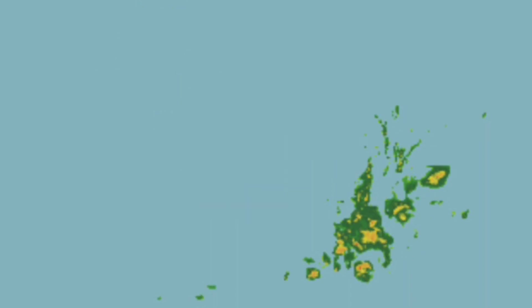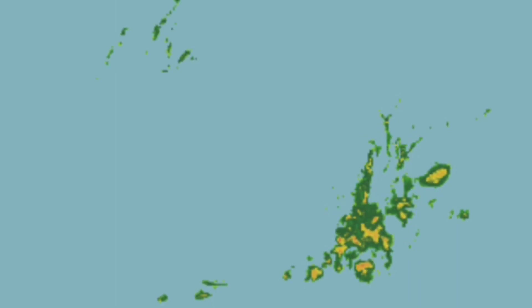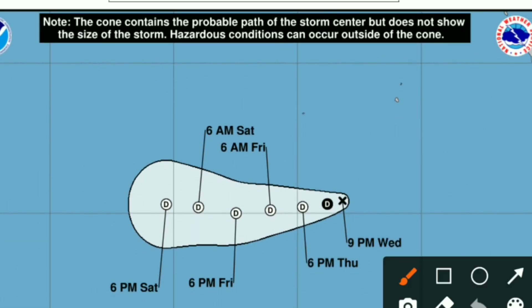And that phenomenon repeats itself on radar as well, where you can see most of the convection is to the east of the center. There are a few showers to the west, but generally speaking, this is a very open and exposed low pressure system. A lot of dry air is getting in there, a lot of wind shear.